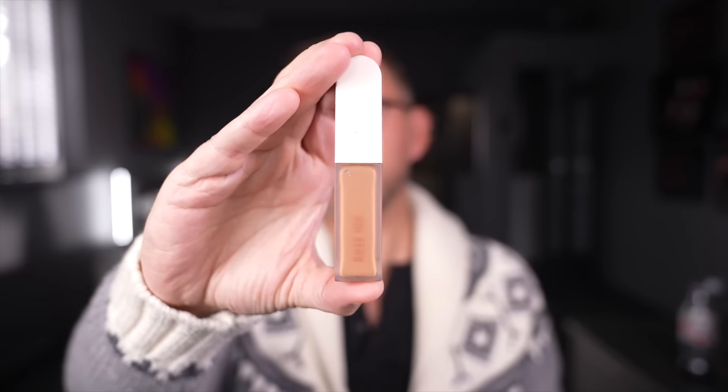Rose Ink — these concealers are amazing. Fuller coverage, all skin tones and skin types, especially drier skin. You will thank me for this concealer, it's excellent.